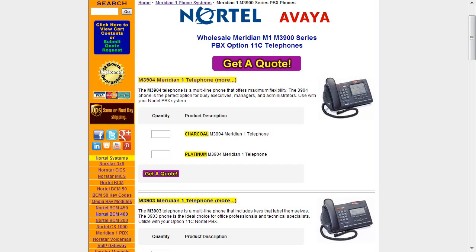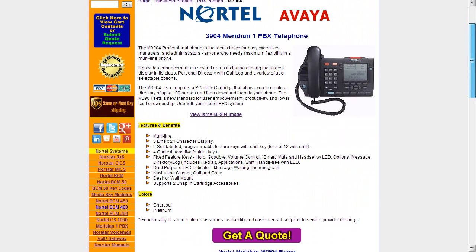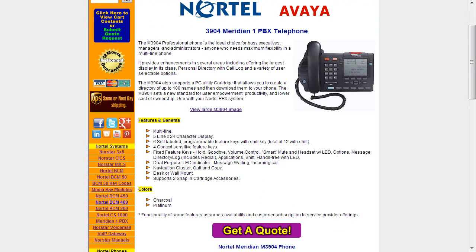The 3904 is kind of the executive set — it's definitely the set of choice for most people. Depending on the circumstances another set may be more appropriate, but this is definitely the one that most people prefer. It's the professional phone for executives, managers, and administrators — anyone who needs maximum flexibility in a multi-line phone. It has a 5-line by 24-character display, as you can see here.